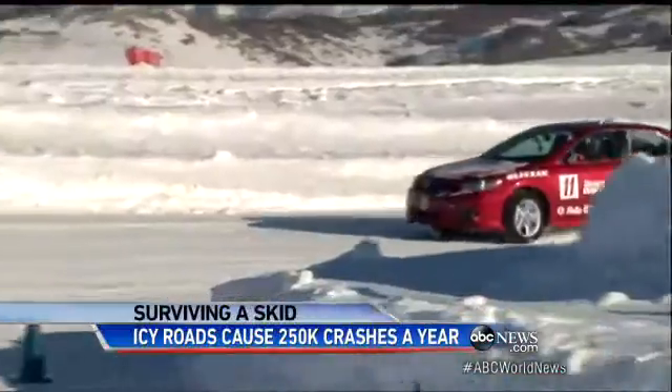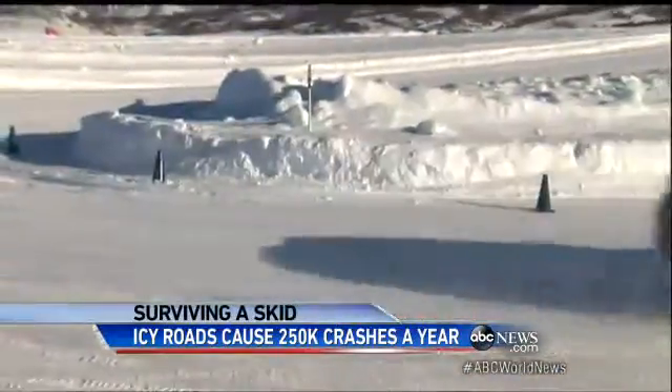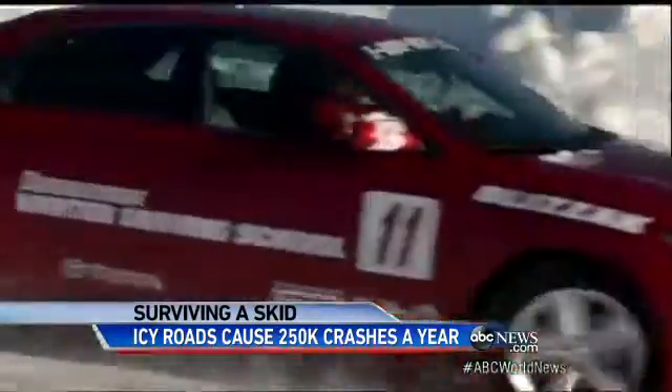There are two types of skids: a front wheel skid and a rear wheel skid. A front wheel skid is when you turn the steering wheel and the car doesn't turn. In that case, take your foot off the brake and off the gas, and just allow the car to coast through the corner as you decrease your steering a little bit.